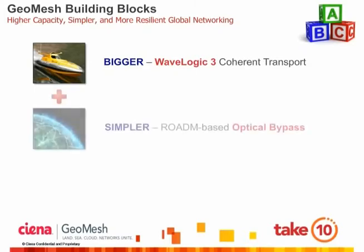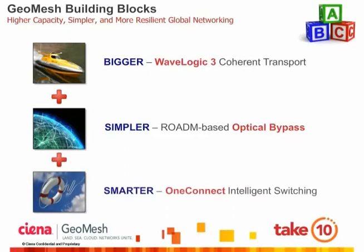The second building block is what Siena refers to as the optical bypass, which essentially places a ROADM in the cable landing station. This significantly simplifies traditional network designs, as we'll see in upcoming charts. The third building block is Siena's OneConnect intelligent control plane technology, which allows network operators to protect their submarine networks from one or more simultaneous faults. OneConnect has already been field-proven numerous times over the past decades by autonomously rerouting critical traffic around network faults caused by man or Mother Nature, and also offers numerous operational benefits.